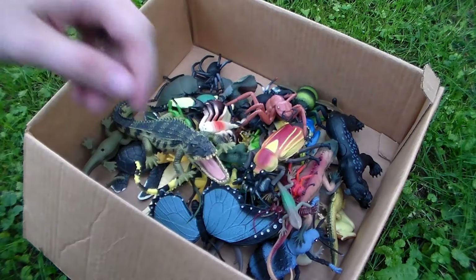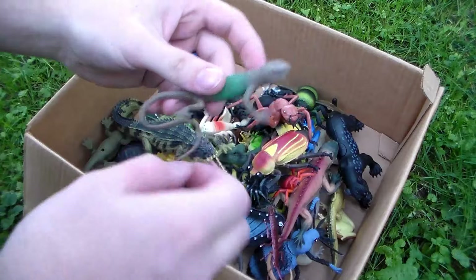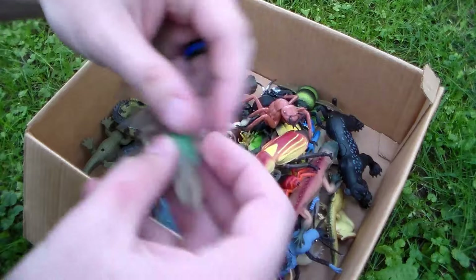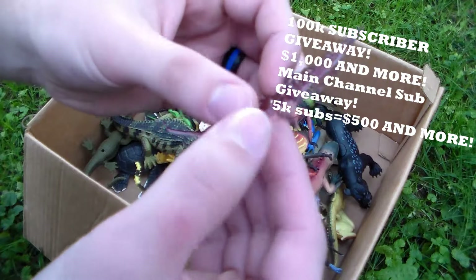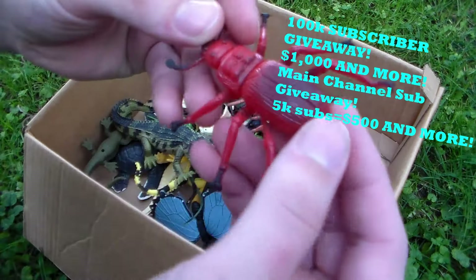Hey guys, welcome back to the big box of toys video. This one is outside! We have a bunch of awesome creatures like this beautiful lizard right here — brown and green coloration — along with an awesome centipede. Remember, at 100k subscribers on this amazing toy channel, I'll be giving away $1,000, and if we hit 5k subscribers on my main channel, I'll give an extra $500.